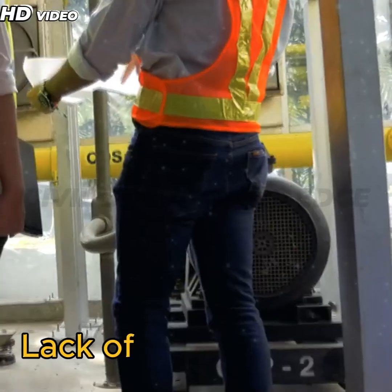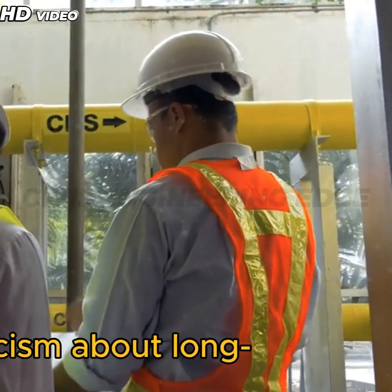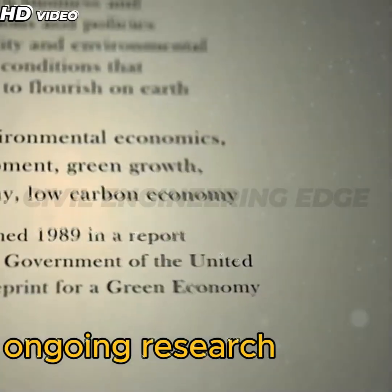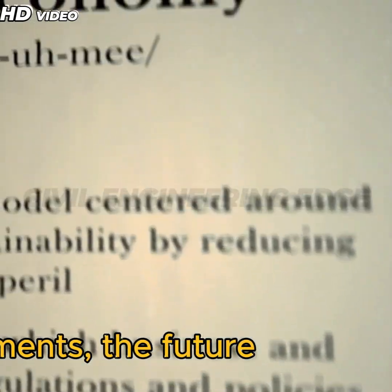Despite its benefits, green concrete faces a few hurdles: lack of standardization, limited awareness among contractors, and skepticism about long-term performance. But with ongoing research and support from green building councils and governments, the future looks promising.